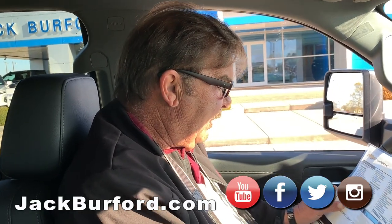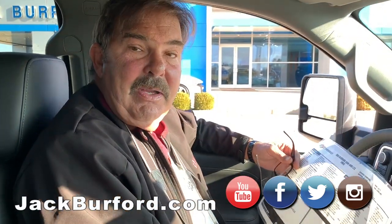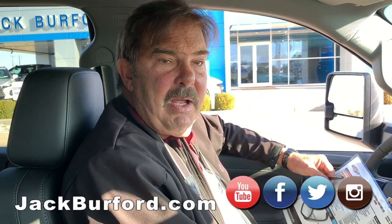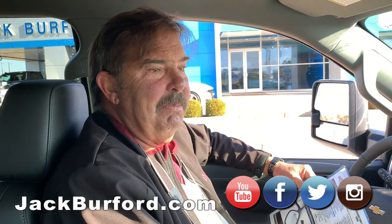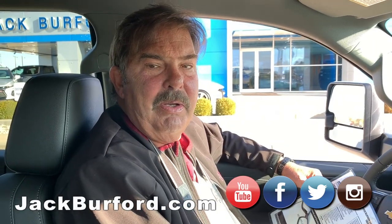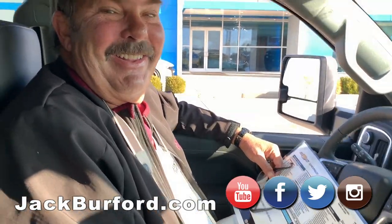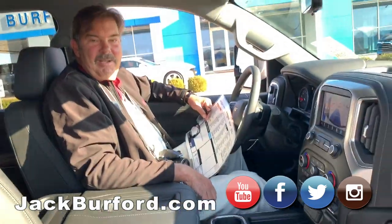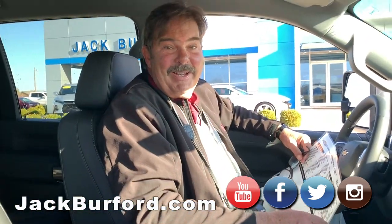This is a loaded up truck, folks. It's really nice. Come check it out. Jack Burford Chevrolet, 819 on the Eastern Bypass. For additional information, go to jackburford.com. We're on Roku, Instagram, YouTube, Facebook — if it's got social media, we're on it. And you know what I like too? Z71 badging on the floor with the floor mats. That's nice. Pretty nice, I like it.